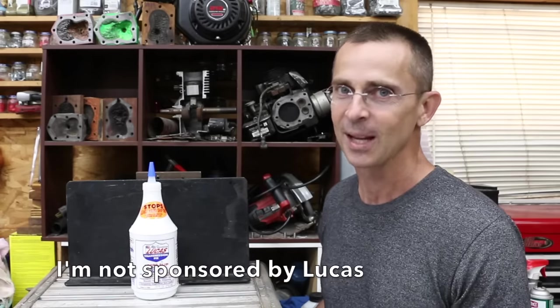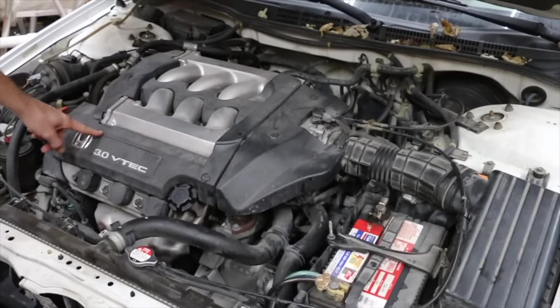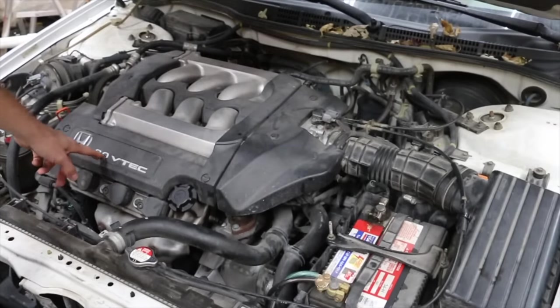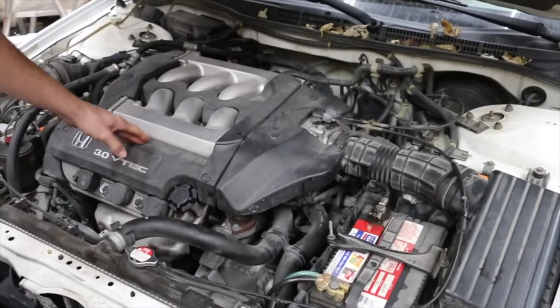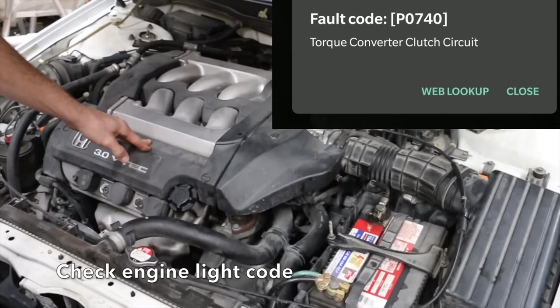This 2000 Honda Accord has a three-liter VTEC and a four-speed automatic transmission. The owner has changed the transmission fluid and it did not solve the problem. The vehicle was also taken to a transmission shop, which wanted to do a complete rebuild. They indicated that the torque converter had gone bad and the only way to repair the transmission was a complete rebuild, regarding the P0740 code.